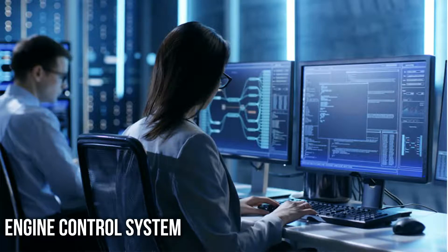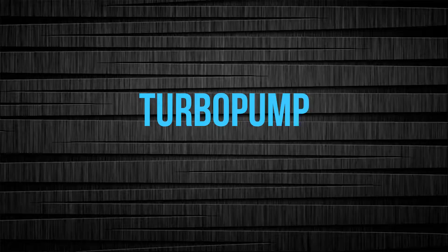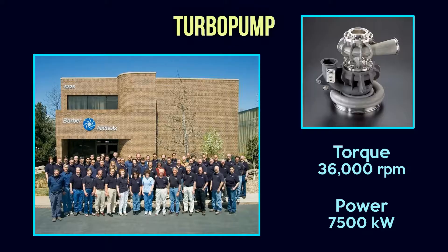Turbopump. Another unique unit in rocket engines is the turbopump. Barber-Nichols company developed the LOX/RP-1 turbopump used in the Merlin engines 1A through 1C. It is a 36,000 revolutions per minute engine that generates 7,500 kilowatts of power.